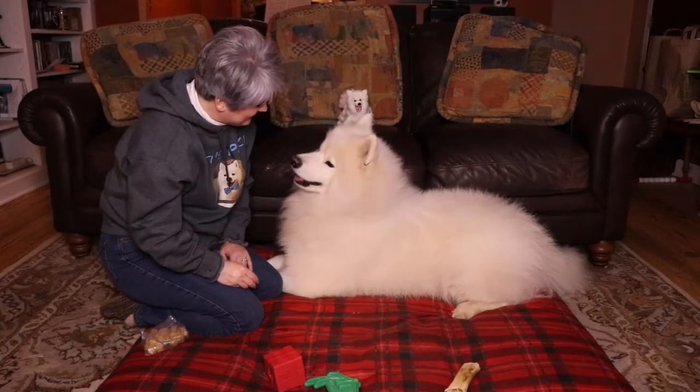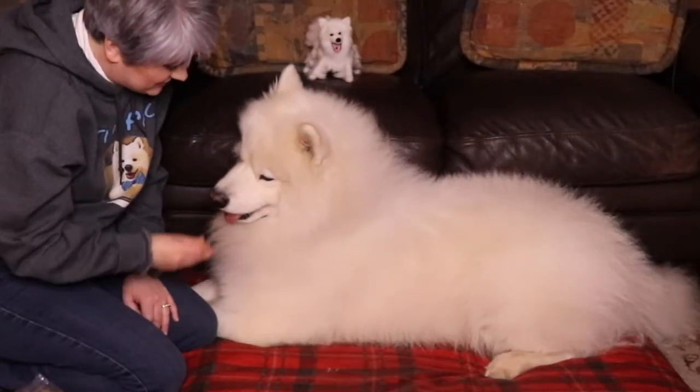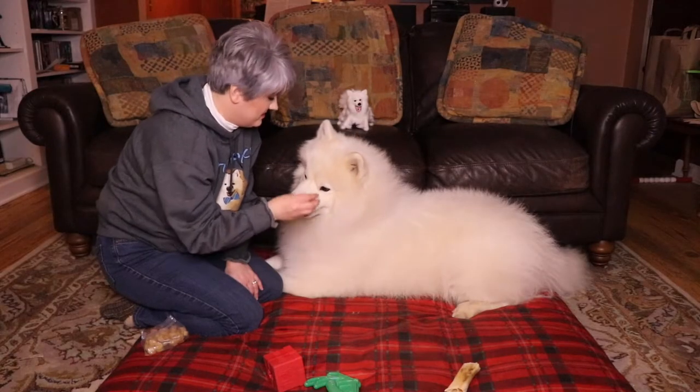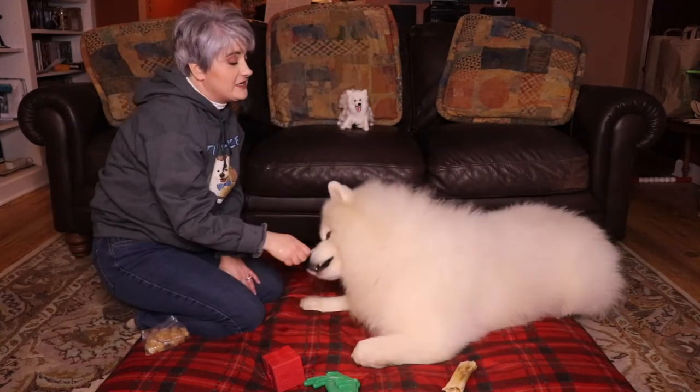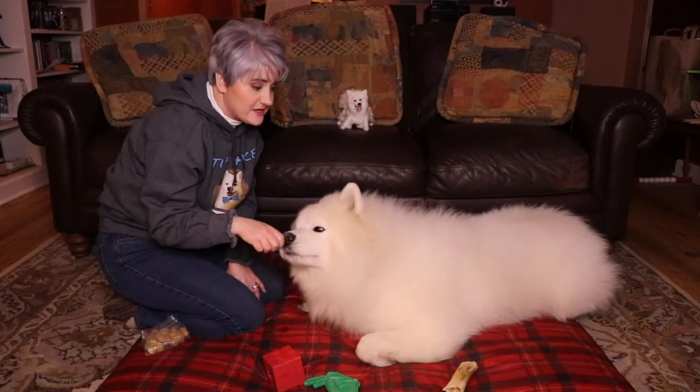You're a Samoyed — you don't like to listen very well, do you? I know I gave you a treat, but I have a new treat. He's stubborn. So he's laying down; you want him to stand up, then you want him to sit.